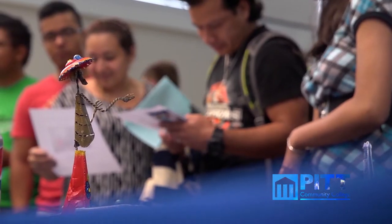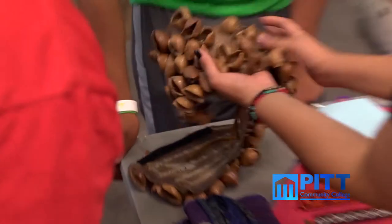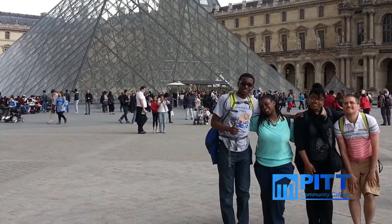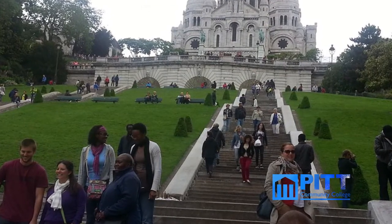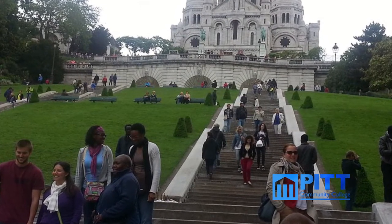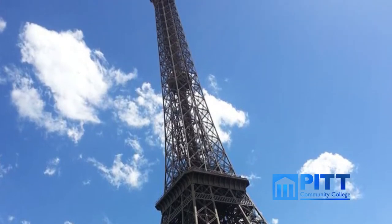We're also proud of our strong PCC Global program. It's a wonderful opportunity for students to travel to foreign countries, learn their cultures, and gain college credit. For more than 14 years, PCC Global has taken students to countries such as Italy, China, Australia, France, and Costa Rica. We were the first community college in the state to develop and offer the Humanities 180 class, which is a transfer class for study abroad.